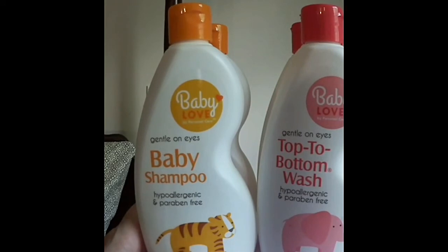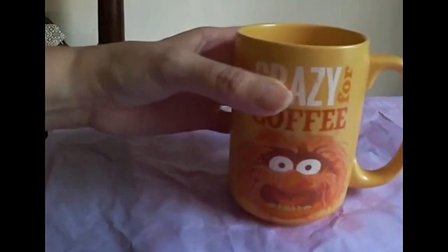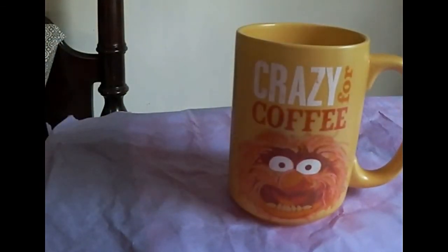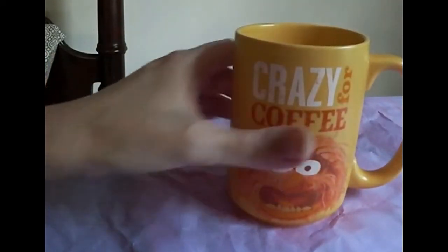To put in like a baby shower basket and stuff. And I got for my husband this crazy-for-coffee animal mug, and it's so darn cute.